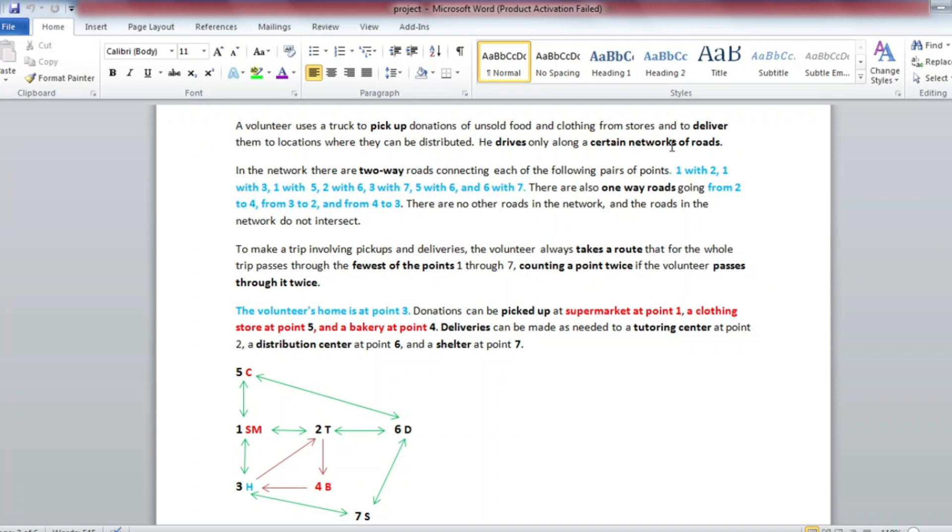He drives only along certain networks of roads. In the network, there are two-way roads connecting each of the following pairs of points: 1 with 2, 1 with 3, 1 with 5, 2 with 6, 3 with 7, 5 with 6, and 6 with 7.